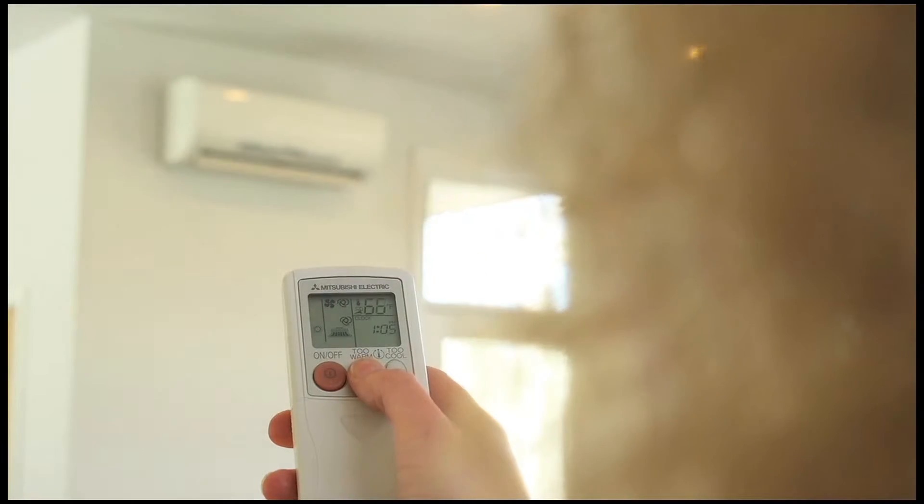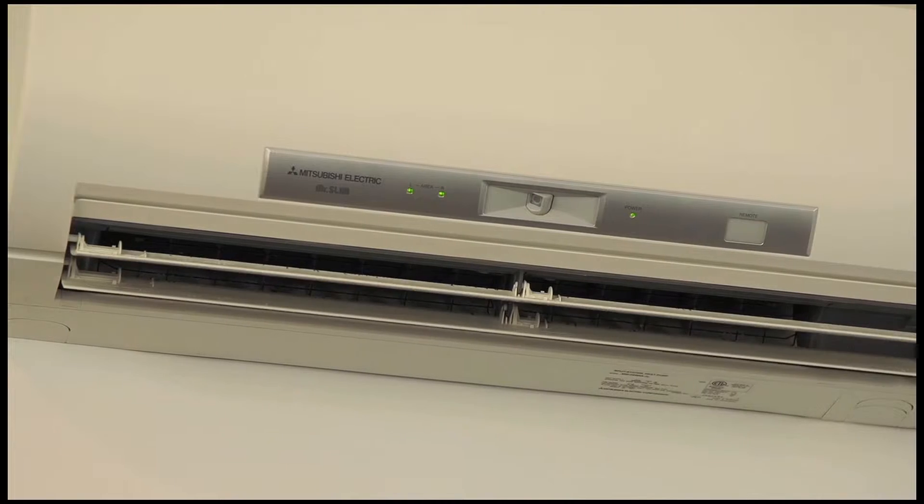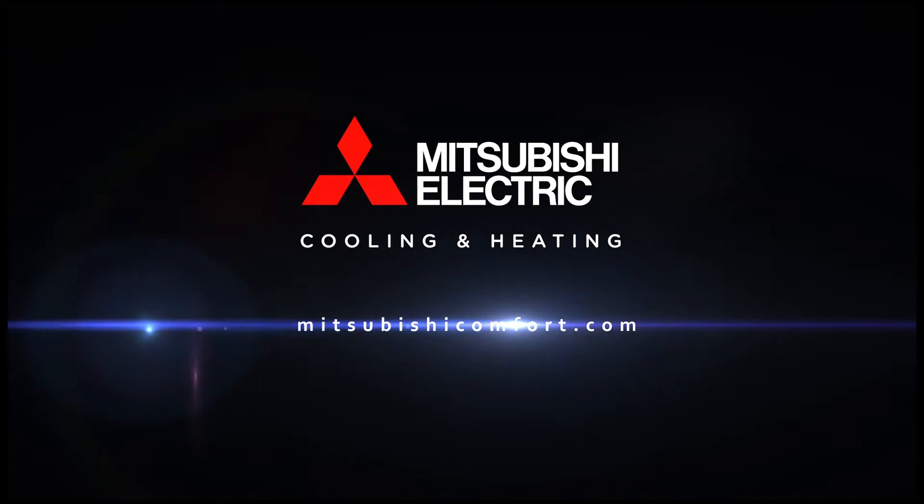Plus, they remove allergens and odors with whisper quiet operation, and each offers convenient wired or wireless temperature controllers. Learn more at MitsubishiComfort.com.